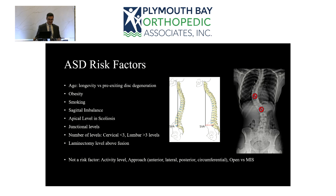Interestingly, some things are not risk factors for adjacent segment degeneration. The surgical approach — from the front, side, back, or in combination — does not change the rate of adjacent segment degeneration. And minimally invasive surgery, which uses smaller incisions and preserves soft tissue, might seem protective, but minimally invasive versus open surgery does not reduce the risk of adjacent segment degeneration either.